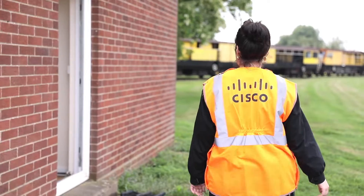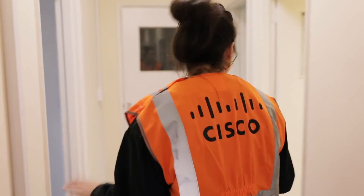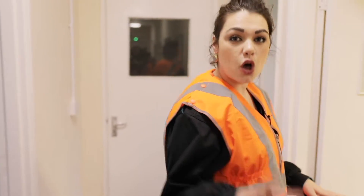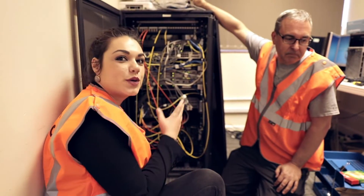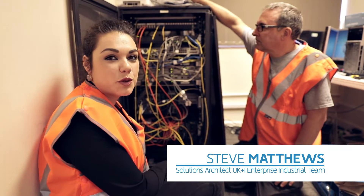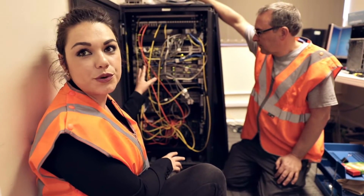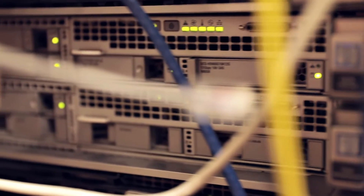We're going to have a quick look at the data center head end. Now this could be anywhere within the country as long as we have fiber connectivity. So here we have with us Steve Matthews, a solution architect responsible for UK enterprise, and he's going to give us a quick run through as to what is happening in the back end over here. So Steve.